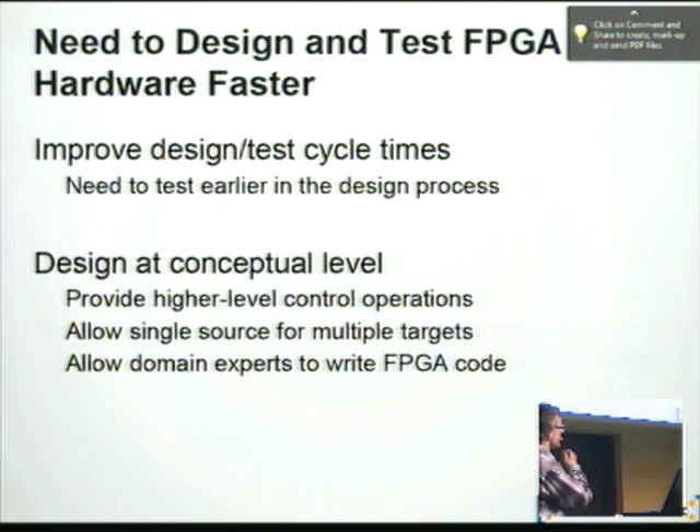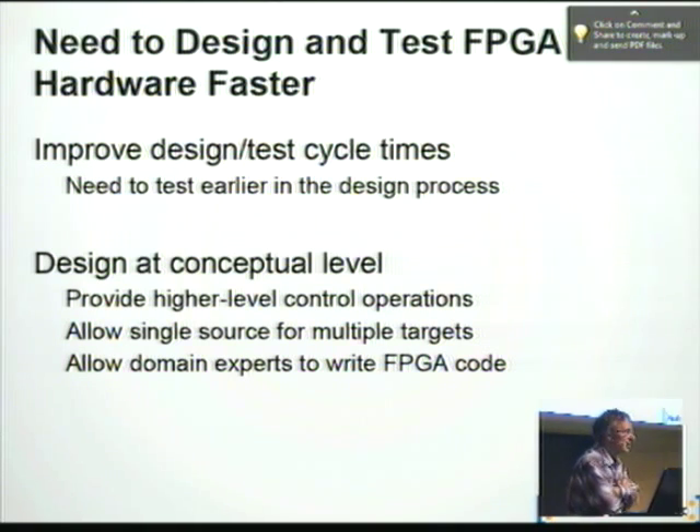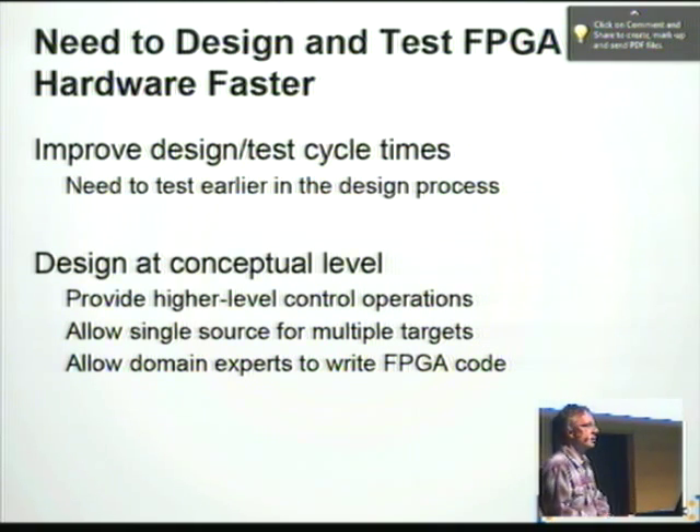The problem statement is quite easy: improve productivity. It takes a long time to deal with FPGA programming, and designing FPGA code is very difficult because these low-level hardware languages are somewhat similar to assembly in a certain sense. So what can you do about that?